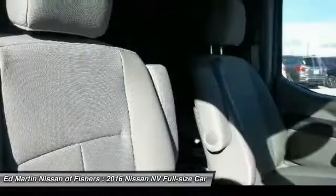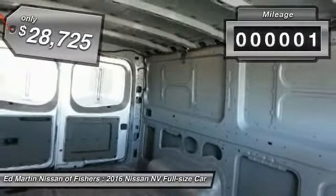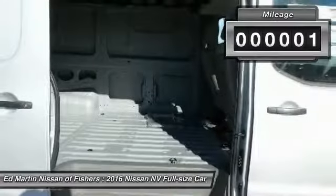The Nissan NV is for you and is priced below $30,000. This vehicle has less than 100 miles. Here are some of this vehicle's great options.